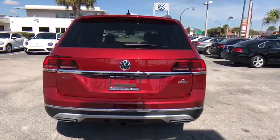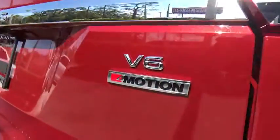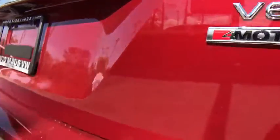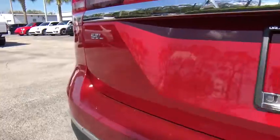Traction control, power passenger seat, navigation system, dual airbags, power steering, four-wheel disc brakes, heated steering wheel, fog lights, heated front seats, electronic stability control.